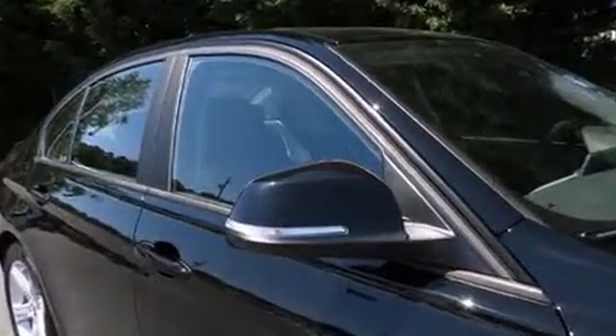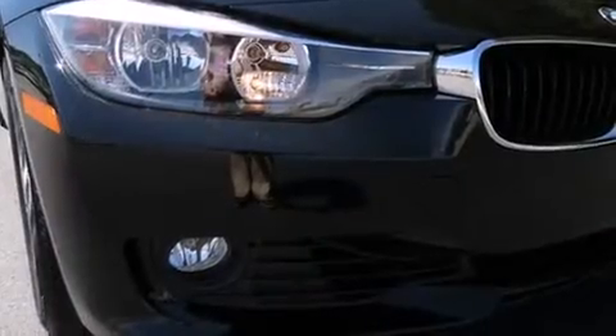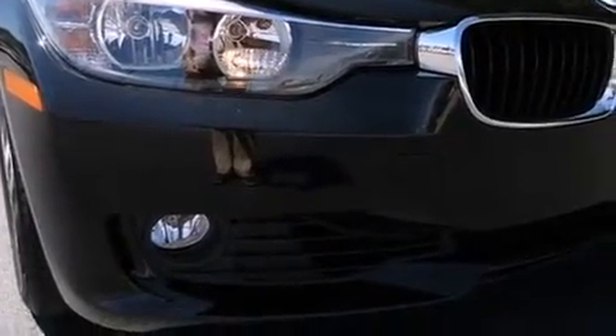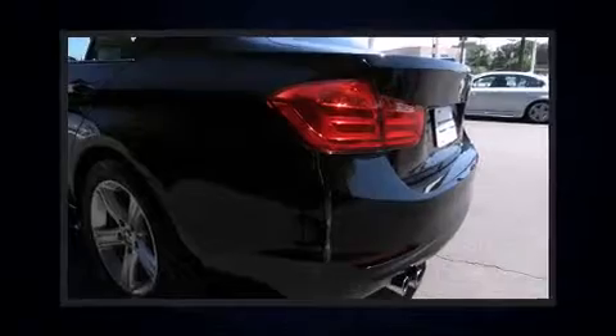Comfort and convenience were prioritized within, evidenced by amenities such as front and rear reading lights, adjustable headrests in all seating positions, power front seats, a built-in garage door transmitter, automatic dimming door mirrors, power moonroof, and remote keyless entry.